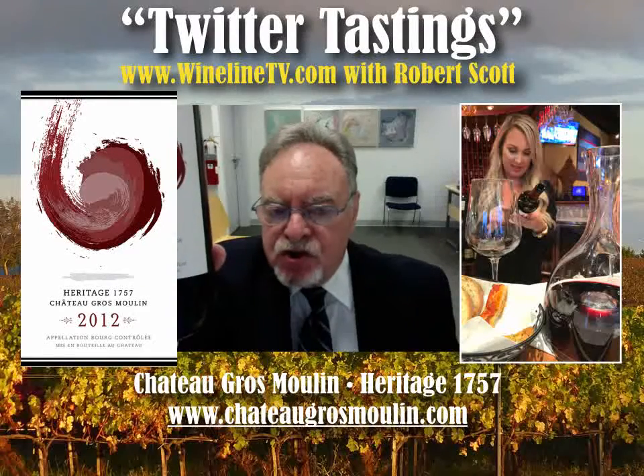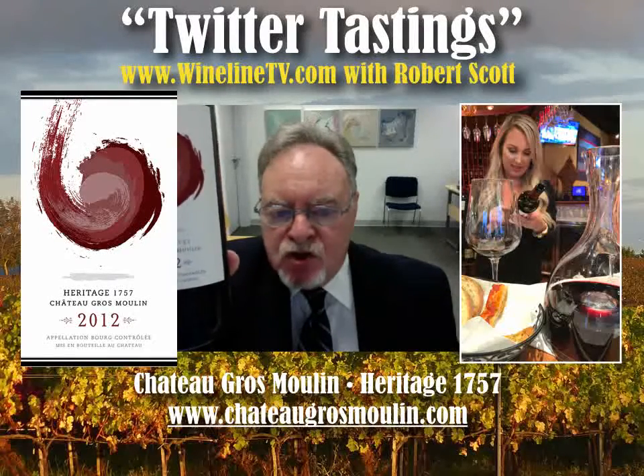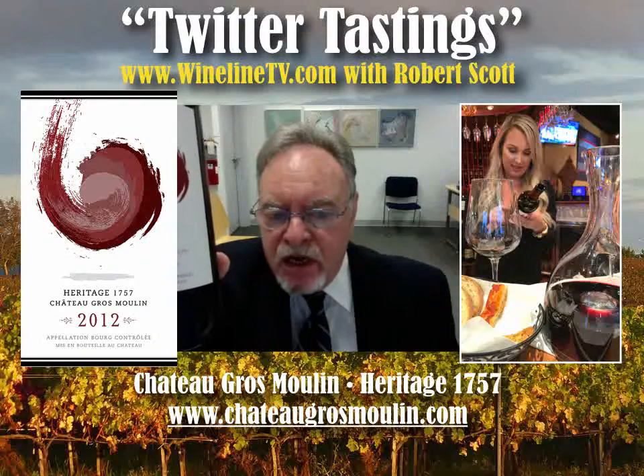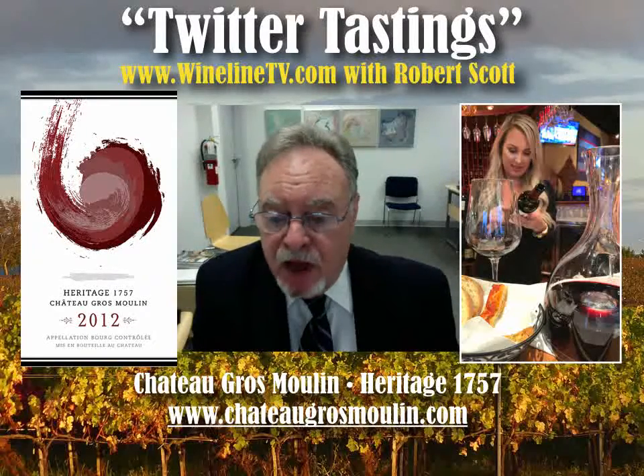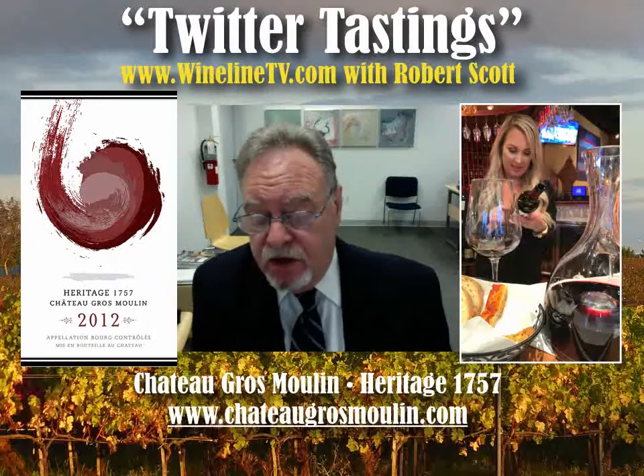This is Heritage 1757, Chateau Gros Moline, 2012 vintage. I think the 2014 is the current vintage.